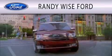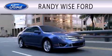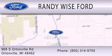Randy Wise Ford is dedicated to doing everything possible to ensure that the experience you have selecting your vehicle is as pleasant as possible. We are located at 968 South Ortonville Road in Ortonville.